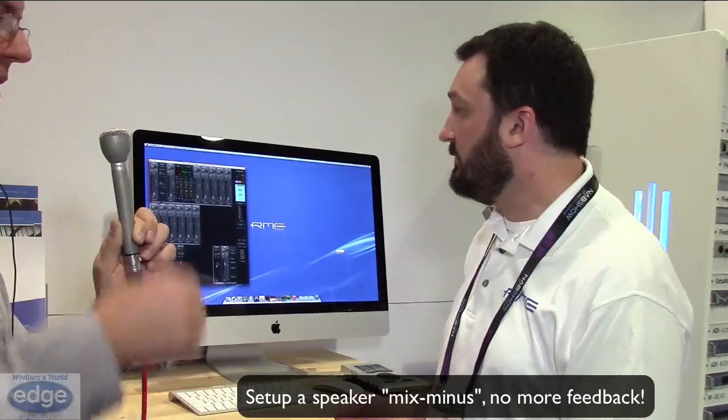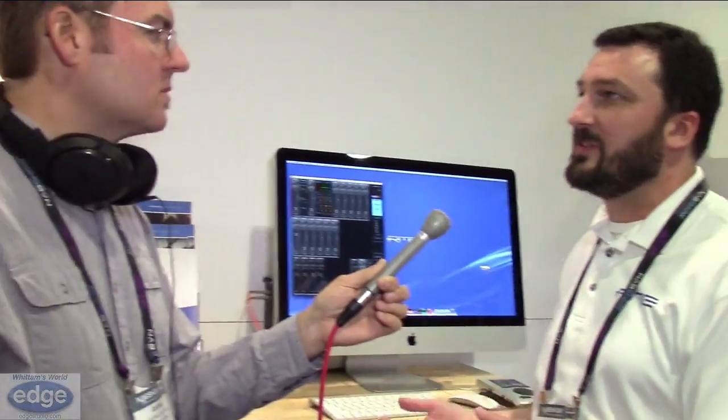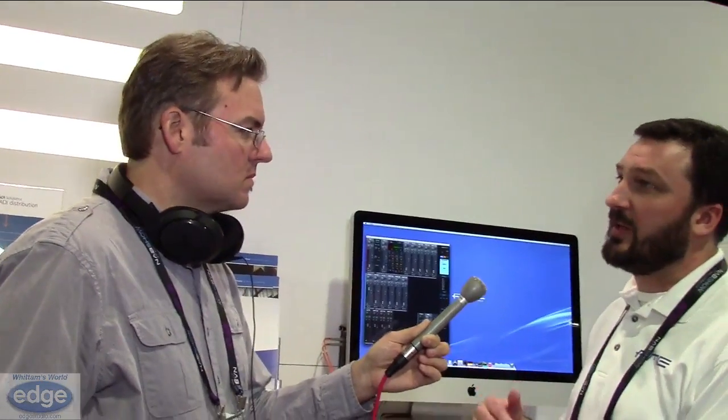For example, you might have a microphone and speakers in the same room — you never want the mic to hit the speakers. You can mute the speakers and listen on headphones, or have a different signal coming out of the speakers than what's going to the headphone output.